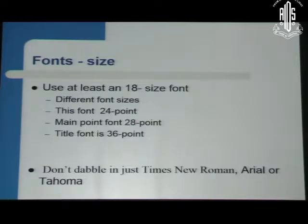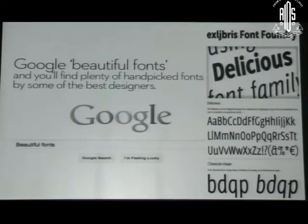Font size is very important. In many of our conferences, very small or very large fonts are used and they are not visible from a long distance. Use different font sizes: the main body text should be 24 point, the slide title should be 28 point, and the main title should be 36 point. Don't limit yourself to just Times New Roman, Arial, or Tahoma — you can pick up beautiful fonts from a Google search and put them into your text, which will be more attractive.